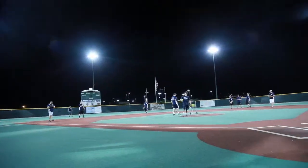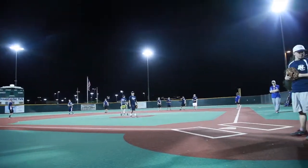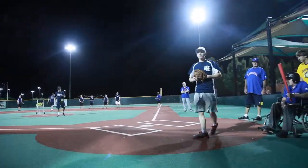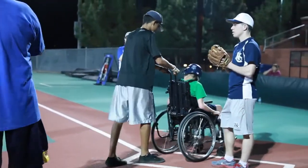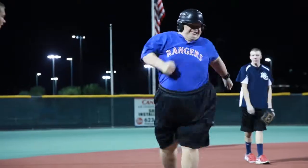The field out here at Dreamcatcher is made out of a different material — it's not dirt, it's not grass. It's made out of a poly material. The surface itself is like a rubberized, real hard rubber. It's made so that everybody with all abilities can play on this field. It's accessible to wheelchairs and everybody that's in any way special needs.